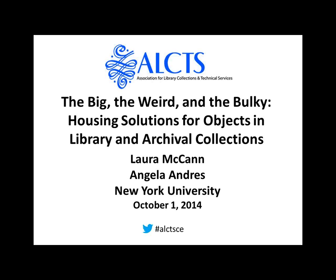Hello, and welcome to the ELEX webinar on the Big, the Weird, and the Bulky: Housing Solutions for Objects in Library and Archival Collections. I'm Felicity Dykus, a member of the ELEX Continuing Education Committee, and I'll be your host today.